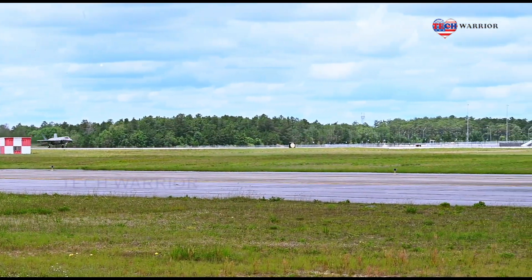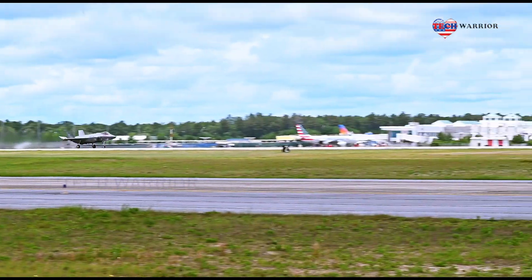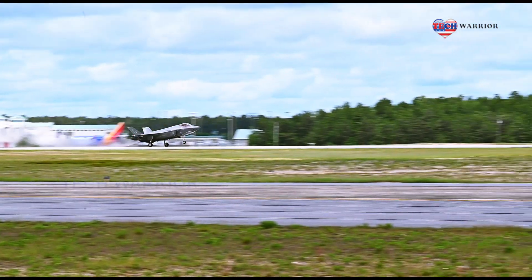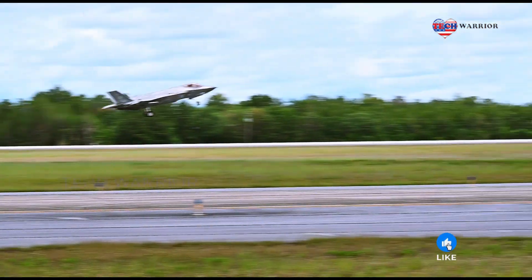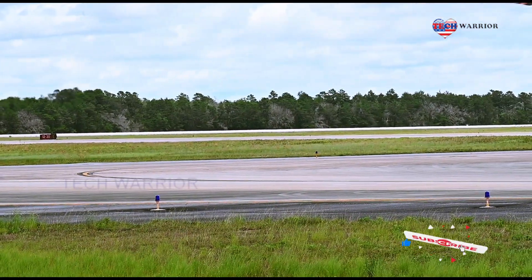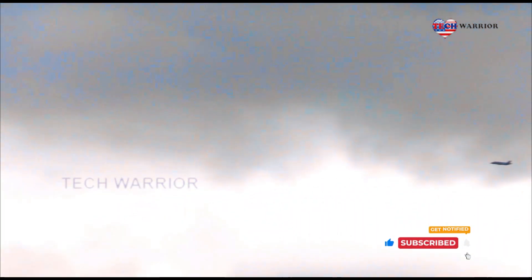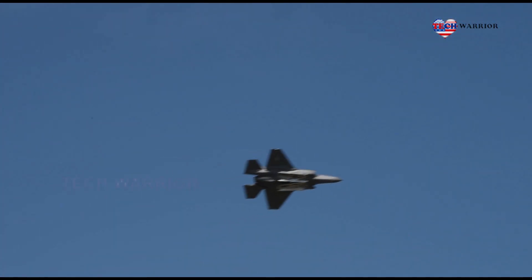Congressman Don Young said that capability shows the value of bringing the F-35s to Eielson. This aircraft will put us within nine hours of Korea if there's a conflict that occurs, 12 hours between us and the Middle East, Young said. It is the most advanced aircraft, but we have the right location for it to be stationed. Young called Tuesday's event a celebration of the build-up at Eielson, which includes 18 construction projects worth more than half a billion dollars being built to support the F-35s.